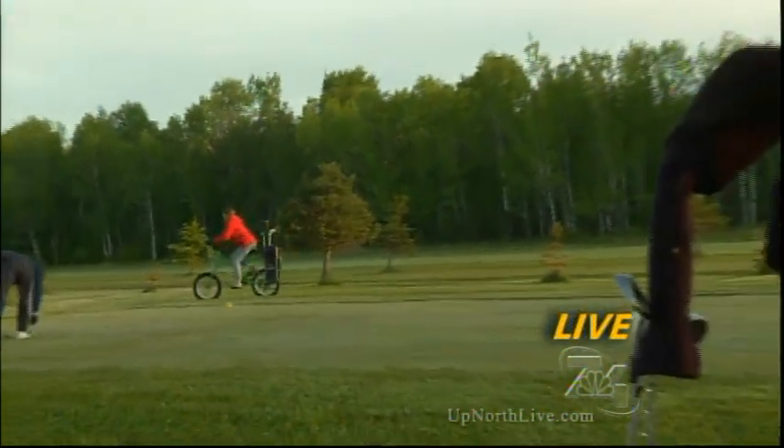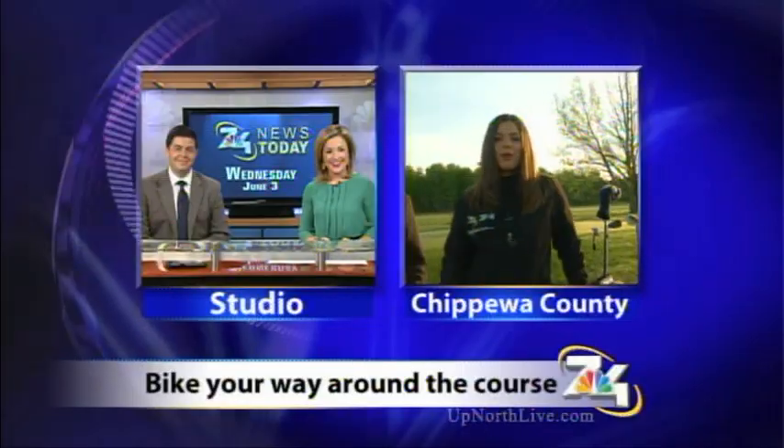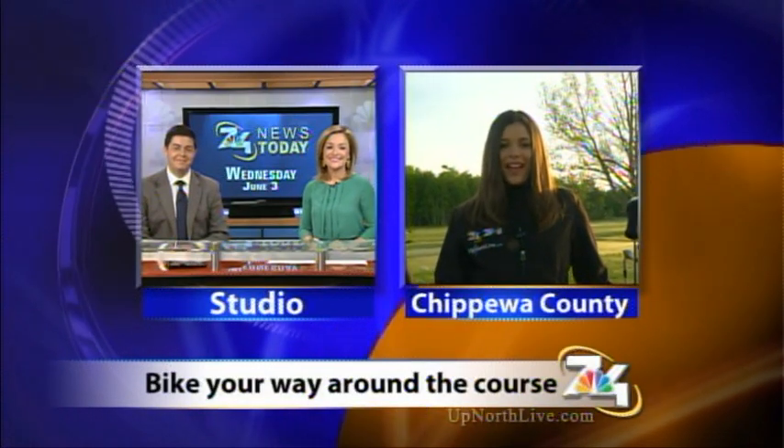Well, you guys will have to come and check it out. Thank you so much for joining us this morning and letting us ride these — they are a lot of fun, and I surely hope that this trend picks up. All of this information and more will be on our website at upnorthlive.com. Reporting live in Chippewa, Alyssa Heron, 7 and 4 News.